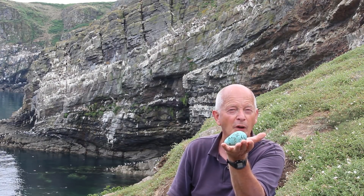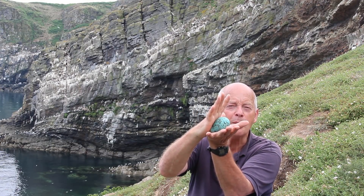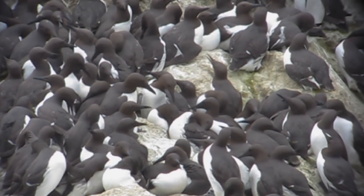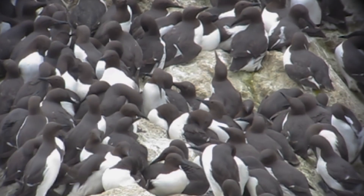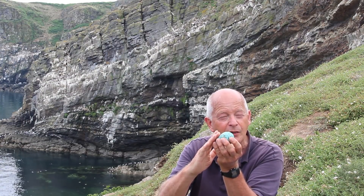We came up with a couple of other hypotheses. One was that this shape confers particular strength on the egg. Guillemot eggs are vulnerable to being crushed by other Guillemots when birds crash-land into their dense breeding colonies. Perhaps by being this shape the egg is less likely to break under sudden impact. That's quite difficult to test, but our theoretical work suggests that any force on the egg is dissipated across the large flat surface.